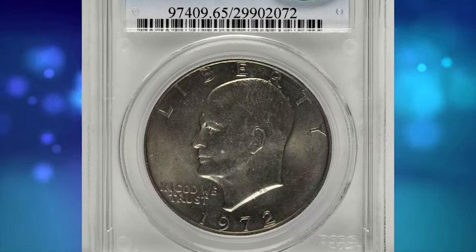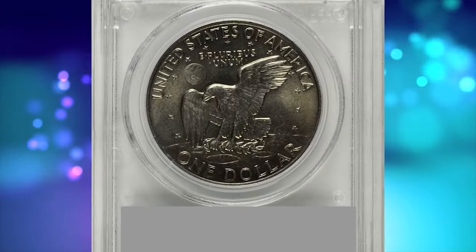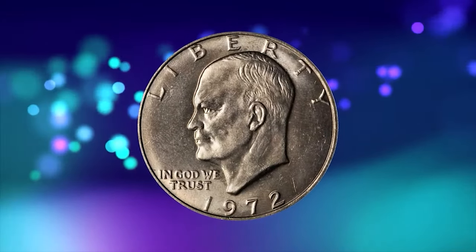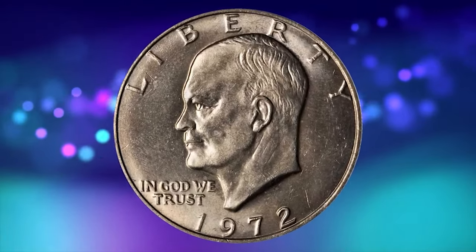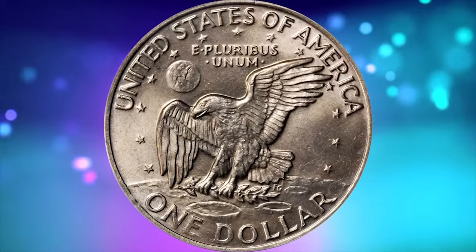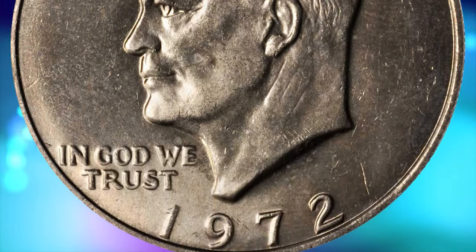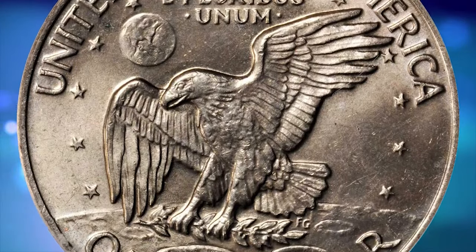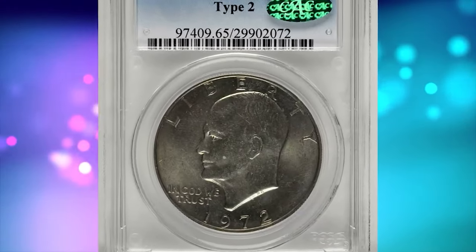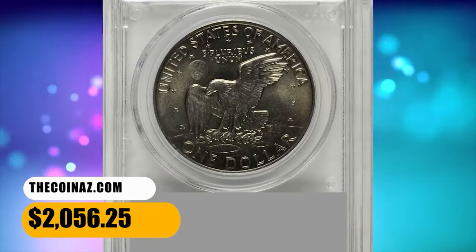Here is a 1972 Eisenhower dollar in mint state 65 — a proven elusive gem with type 2 reverse. Lovely golden-gray surfaces are lustrous, satiny, and exceptionally smooth for a circulation strike Eisenhower dollar, irrespective of issue or variety. The 1972 type 2 ranks as one of the most important condition rarities produced during the latter half of the 20th century. Collectors actively seek examples in grades ranging from AU55 to gem mint state. This example was sold for $2,056.25.